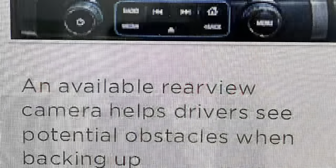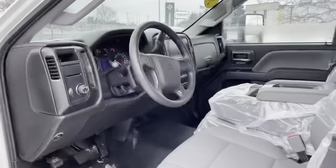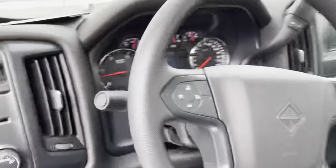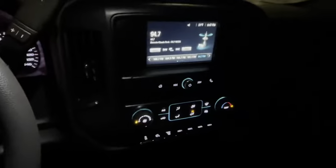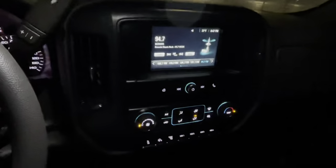A backup camera adds to the safety of the truck. The International CV is built for driver comfort, with an interior characteristic of smaller pickup trucks. Support of high-wear cloth seats keep your crew comfortable. All controls are designed to be easy to operate while wearing gloves, and plenty of storage options keep you organized.